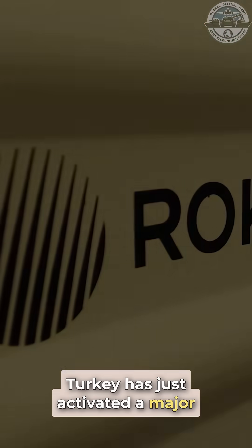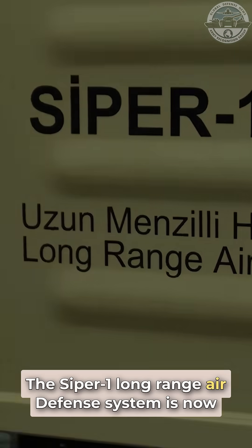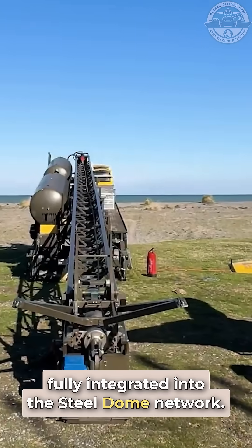Turkey has just activated a major upgrade to its air defense shield. The Saipir-1 long-range air defense system is now fully integrated into the steel dome network.